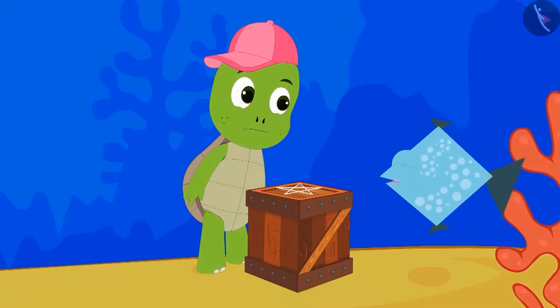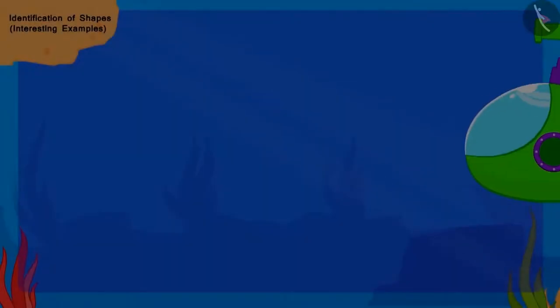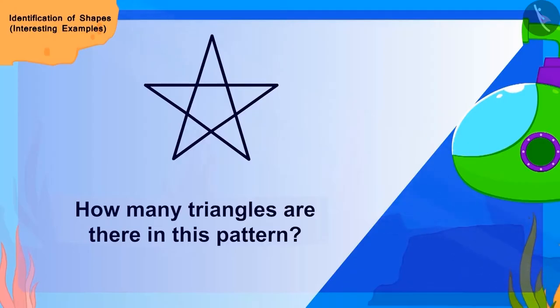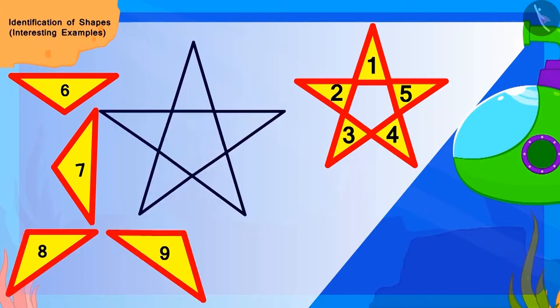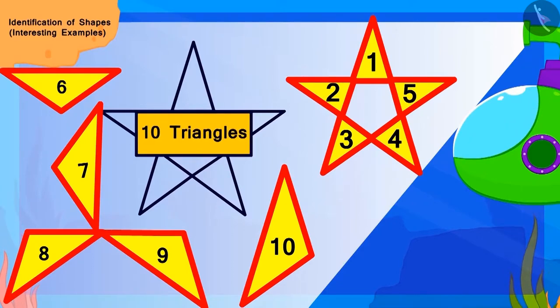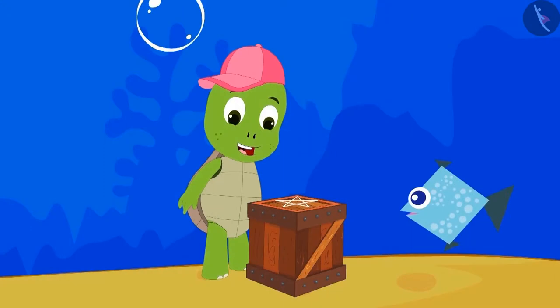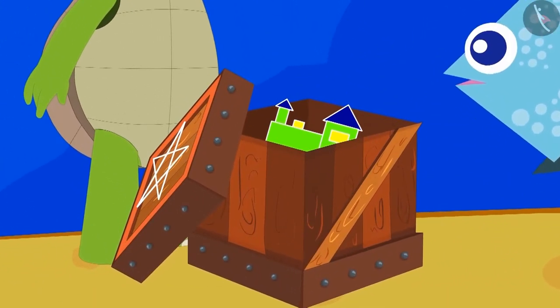...the total number of triangles in the pattern made on that box. Children, can you tell how many triangles are there in this pattern? In the pattern made on the box, we will find out this way. Yes, there are a total of 10 triangles here. Now the fish opened the box and returned Tofun's toy.